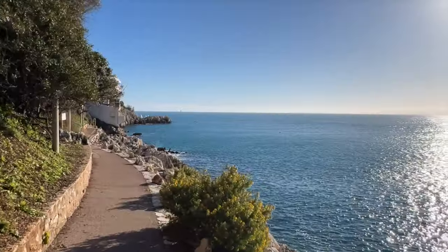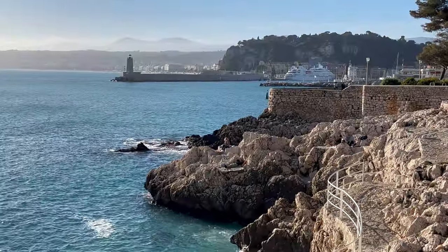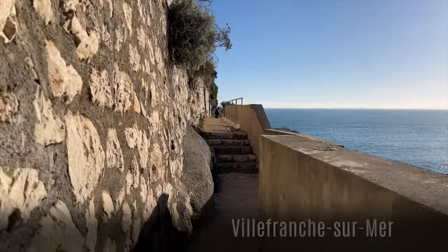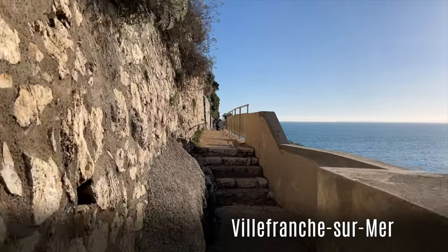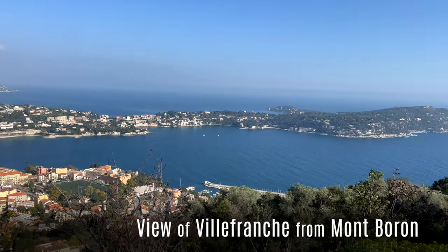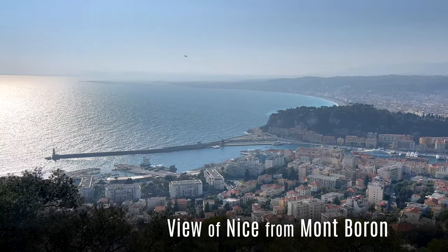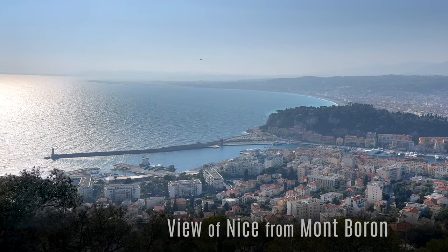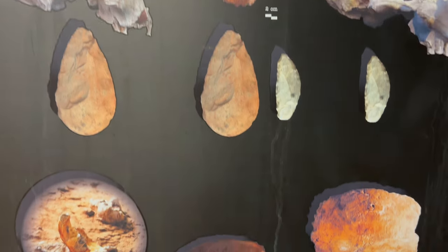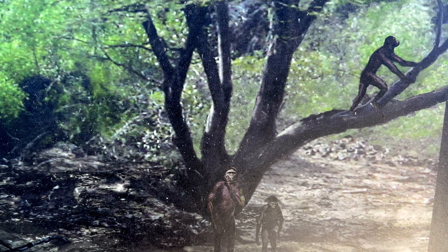If you're up for some physical activity, one of those beautiful coastal paths along the French Riviera begins right behind Réserve Beach. It can take you all the way to Villefranche-sur-Mer if you're feeling adventurous. On your way back, you could also climb up the hill called Mont-Bouron, check out the breathtaking view of the port area, and descend back to your starting point in Nice.